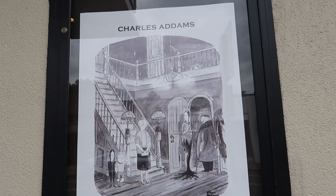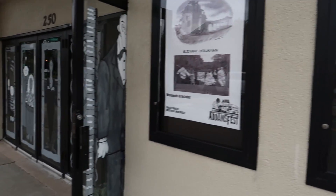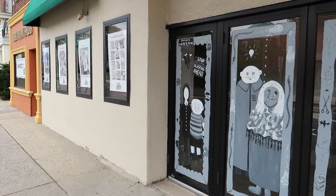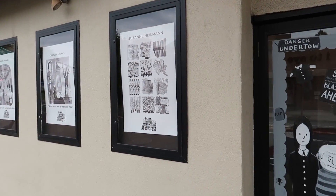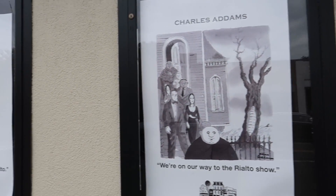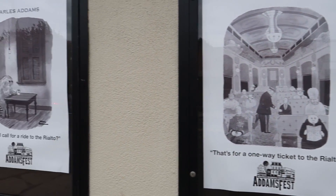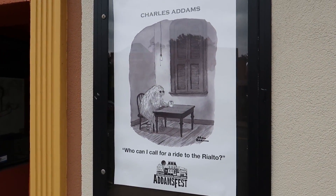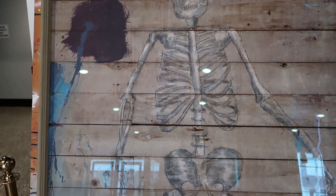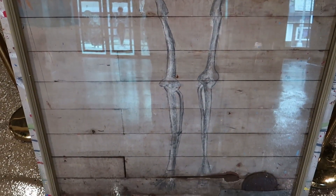Right here we have some on display. 'Don't be late — the Rialto is opening.' Just look at the paintings they got in front here. I love this stuff. This skeleton was drawn by Charles Adams on his friend's barn when he was a child. Isn't that crazy?